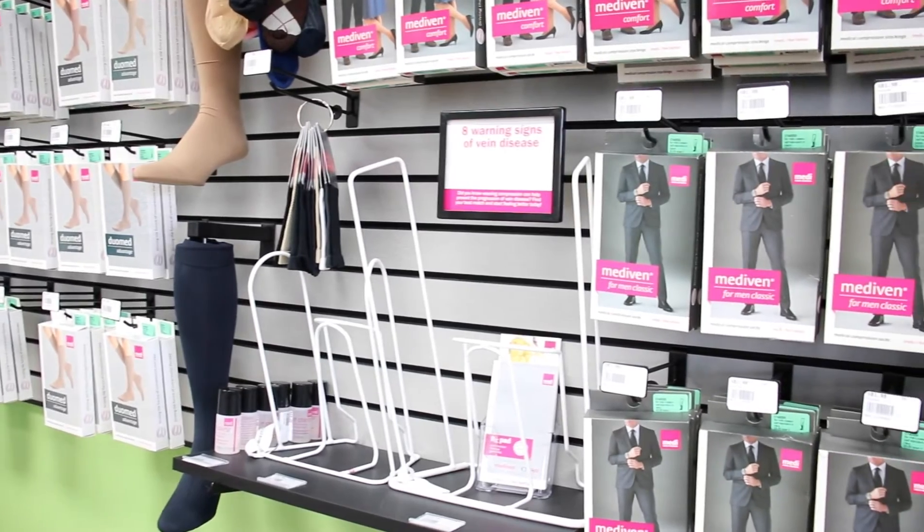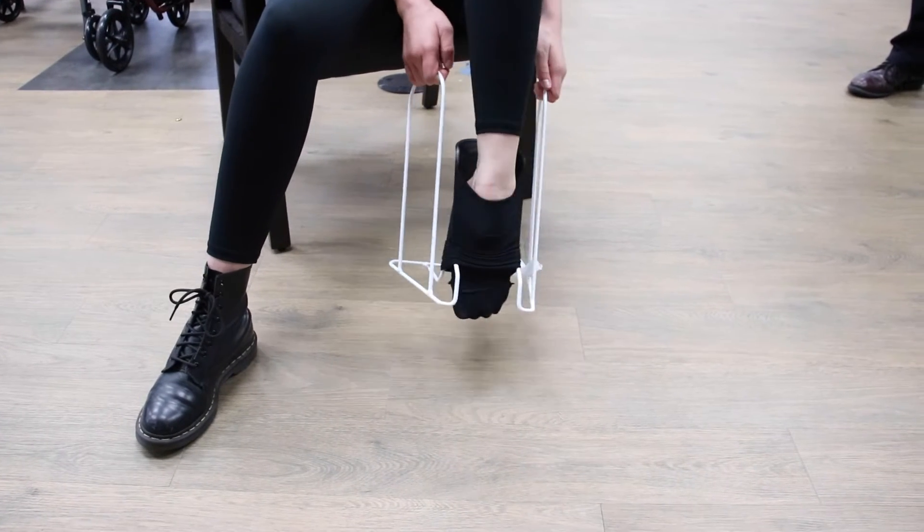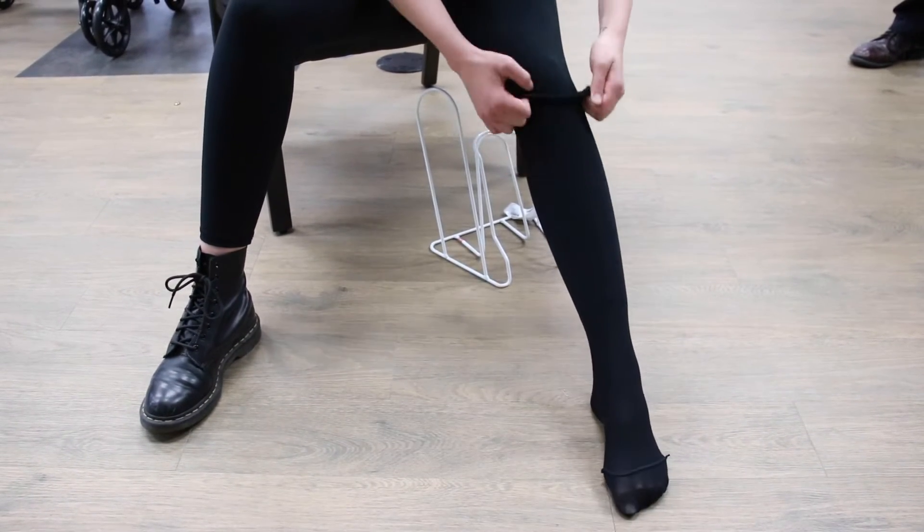We have two different kinds of sock aids. The first one is for regular socks, to help put them on when you've had hip surgery or knee surgery, and the second to help put on your compression socks.